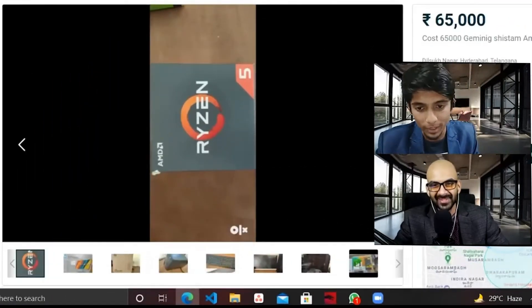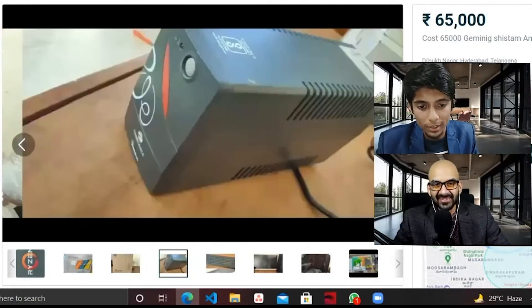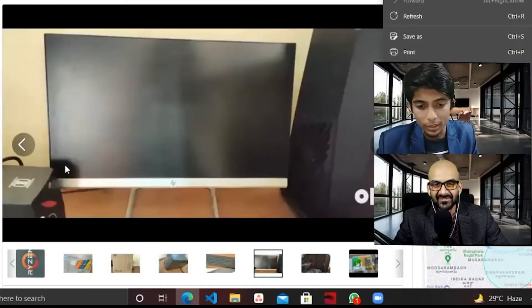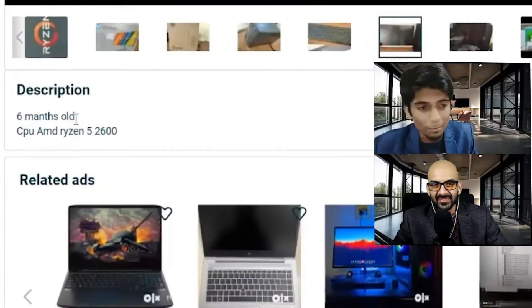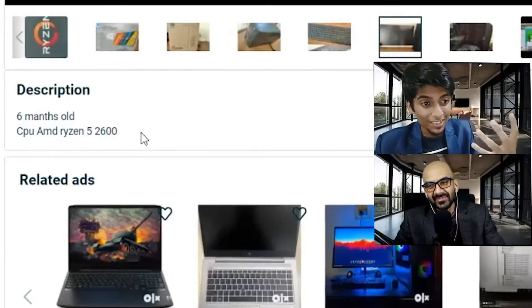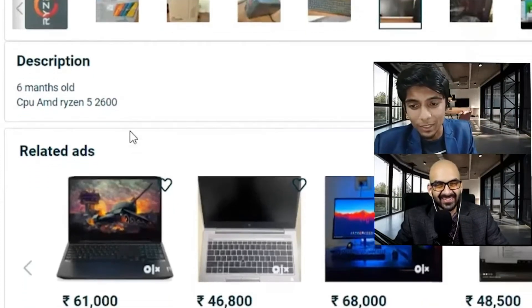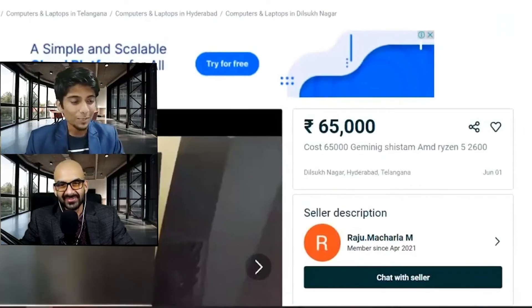The audience — yeah, they know their audience. Okay, very nice. He has the box in there, which is really cool. He has a keyboard as well. 65,000 — we've got enough information there. What else? Description: 'six man's old.' Very nice. Is this intentional, do you think, or is this a spelling mistake? It's subliminal messaging, I'm telling you — this is really deep marketing. CPU: AMD Ryzen 5 2600. That's all there is to know — you want to buy it for 65,000.